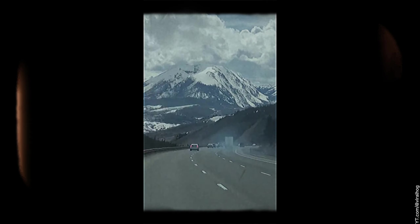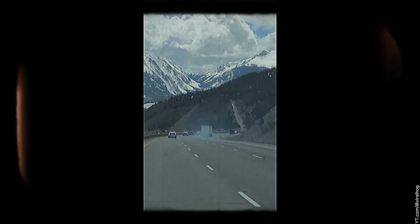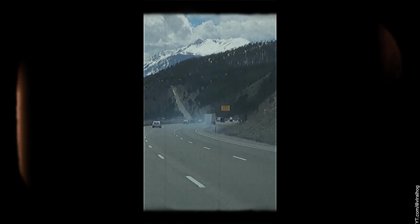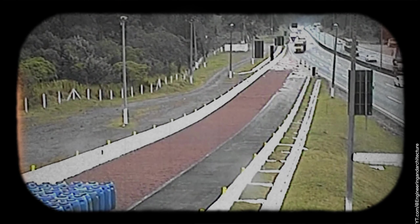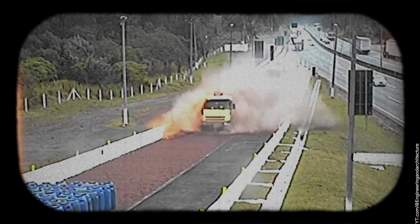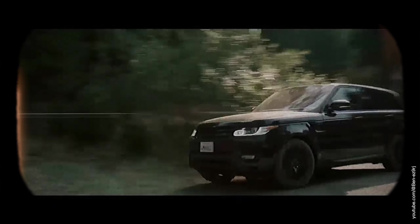So you're cruising down the highway, the wind's in your hair, life's good, right? But imagine this — what if your brakes just stop working? Picture it: no stopping power on a curvy downhill highway. Scary thought, huh?